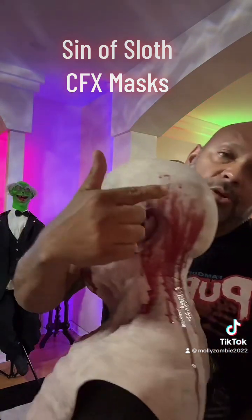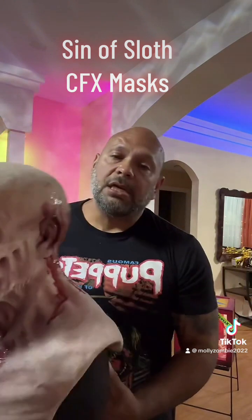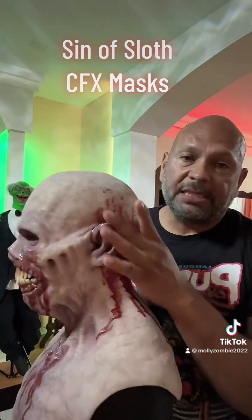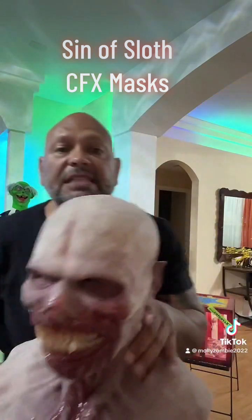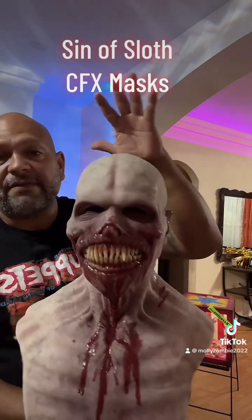You can ask them to do special things. I asked them to put a little more blood on this side because Molly's gonna be munching off of that side when I'm wearing it. So you can customize it — you can have them custom-make it. Composite Effects, yes, out of Louisiana.